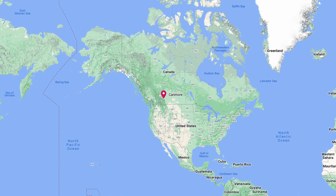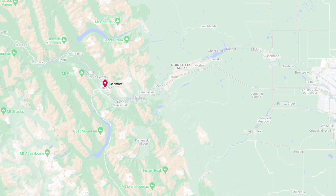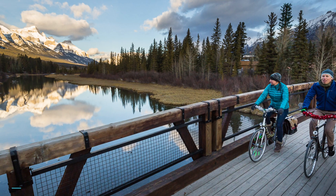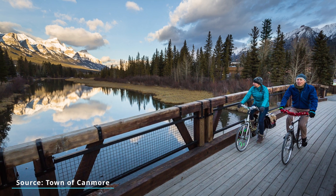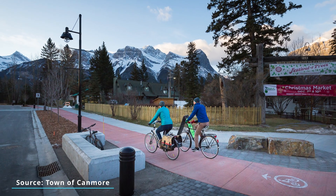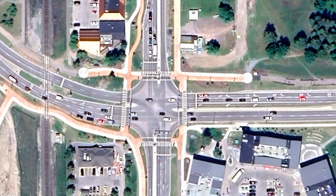Welcome to another episode of Mobicon Academy Shorts, where today we'll be talking about one of my favorite projects, which is the protected intersection in Canmore, Alberta. Canmore is a small town in the Rocky Mountains, close to Calgary, and it has been one of our favorite clients for the last five years. We've been working with the town of Canmore to help them develop their integrated transport plan, several street redesign projects, and now this large protected intersection that we've helped them to redesign.